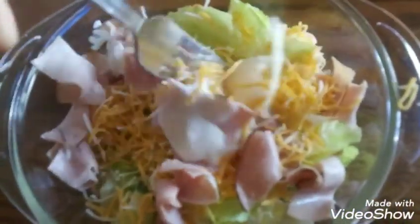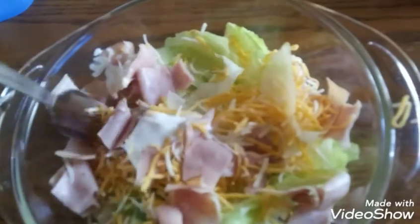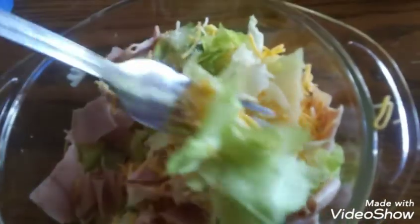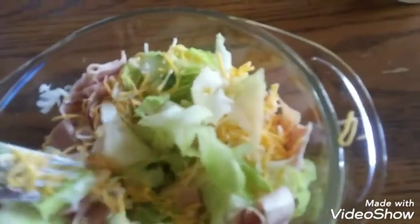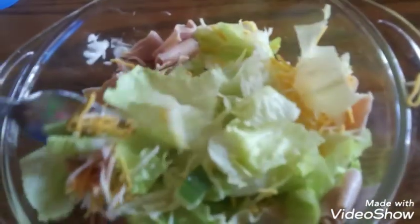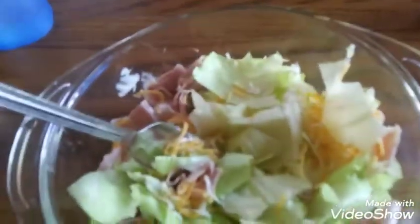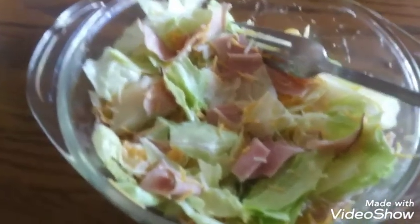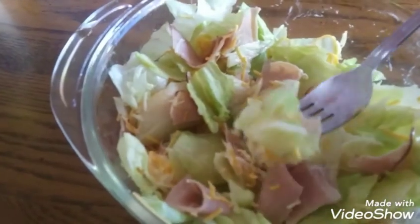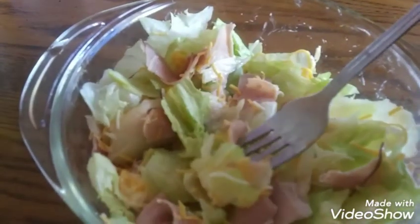And of course, mix, mix, mix your salad. Bada boom, bada bing! Okay, easy. So that is pretty much how I do it. Hope you guys enjoy it. See you guys on my channel next time. And that is it — yum, yum, yum!